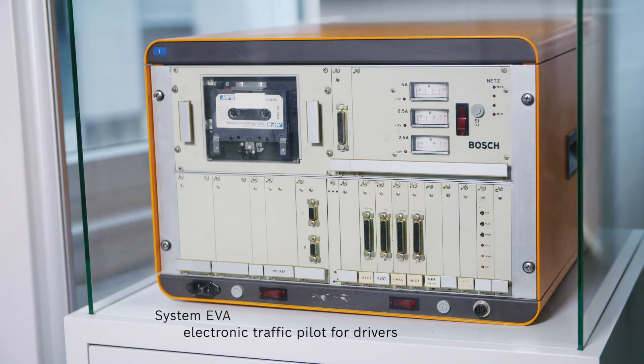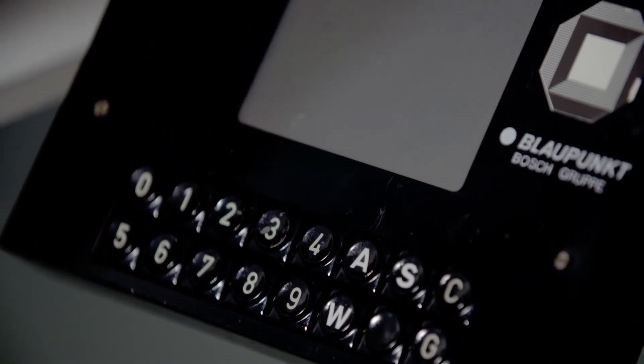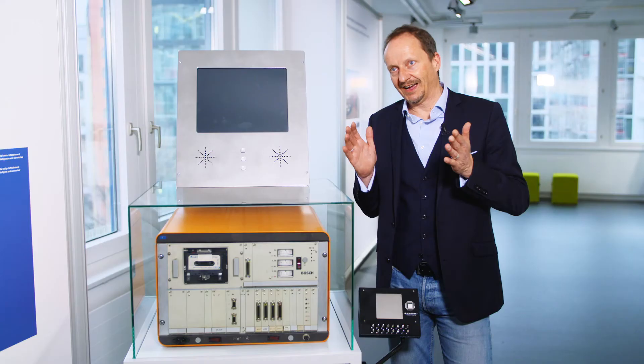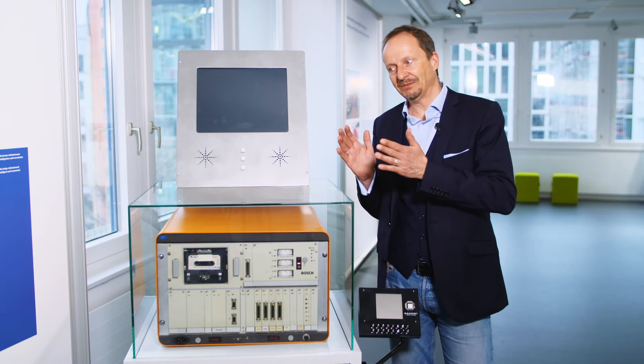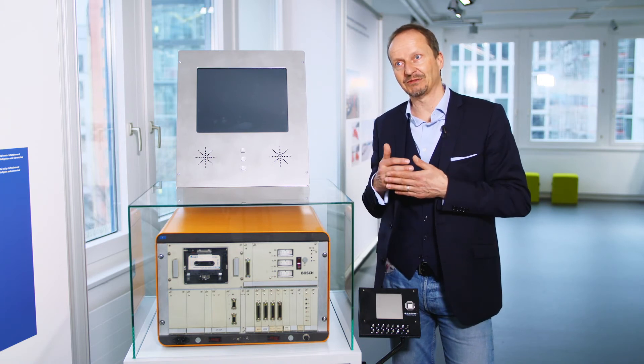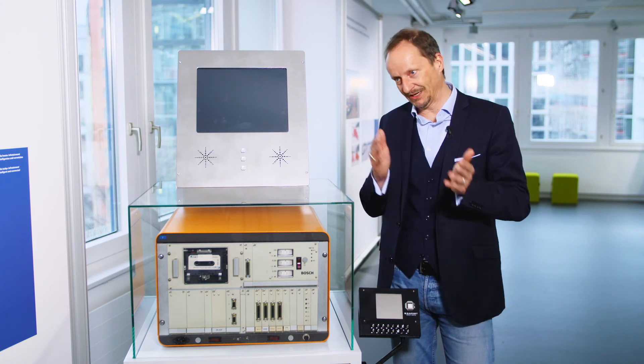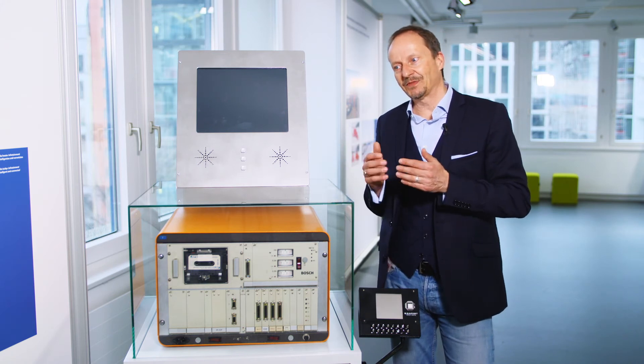This car navigation system, known as EVA, was shown to the media in 1983 and demonstrated how a route within a city could be planned and then communicated to the driver — exactly what navigation systems still do today. Turn right in 500 meters, turn left at the next traffic light, and it can calculate the shortest route.